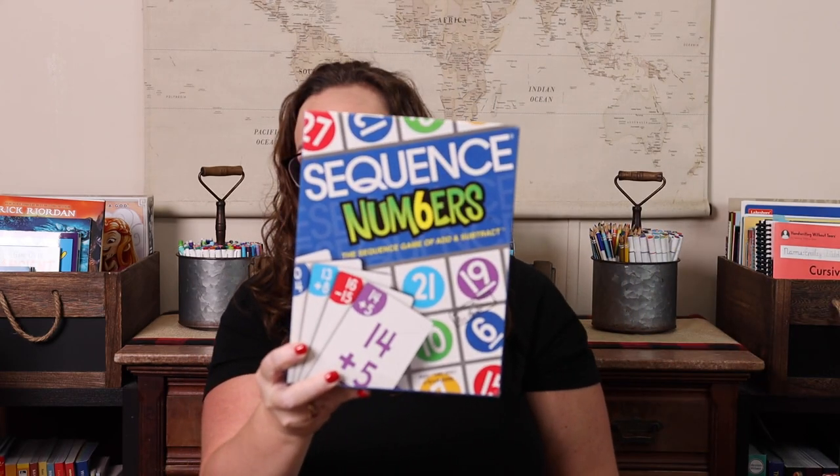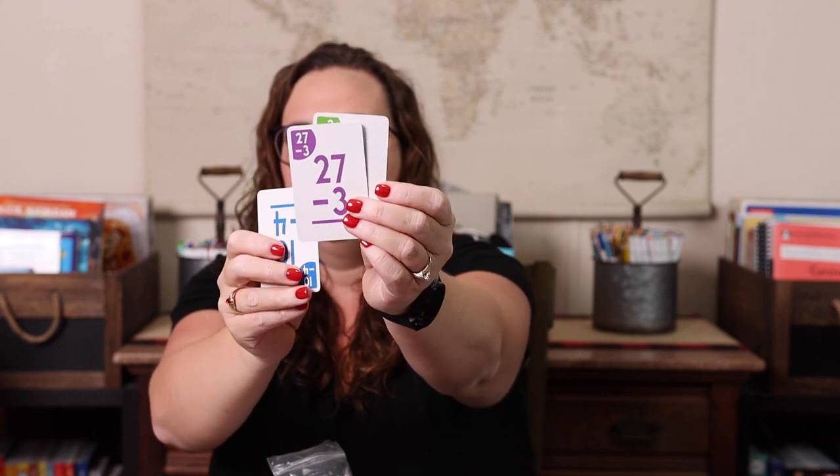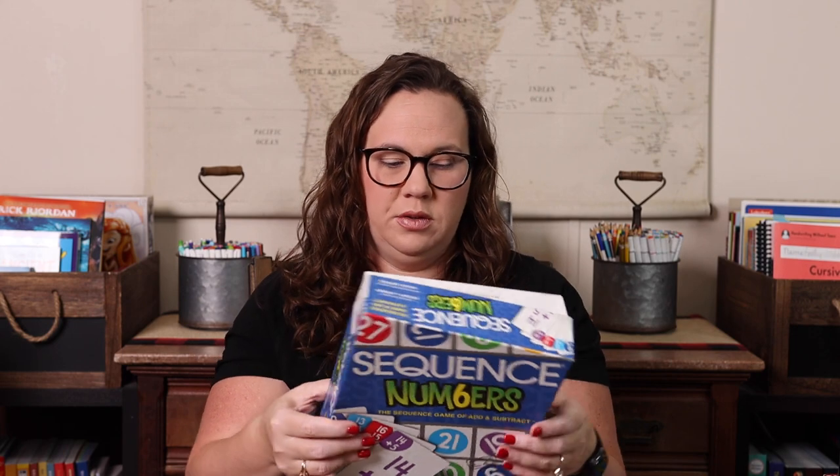Sequence Numbers — if you like the Sequence games, this is a great math version. It's actually quite old; I bought it from a thrift store. Basically you get the board with numbers on it, and each player draws a card that has a math problem — either addition or subtraction, ranging from single to double digit. Then you place your chip on the answer to your card. Whoever gets a sequence — four or five chips in a row — wins.